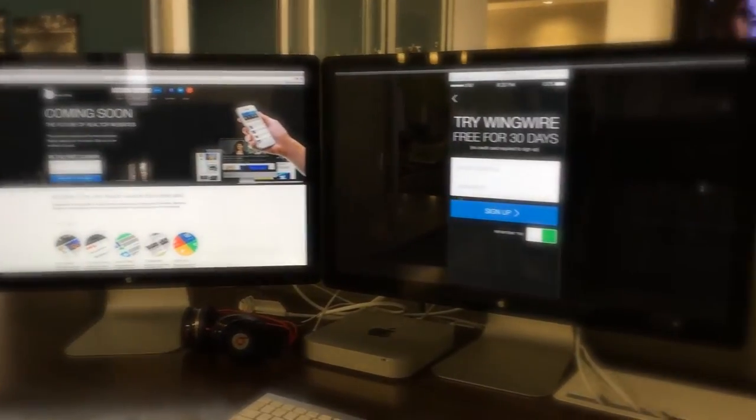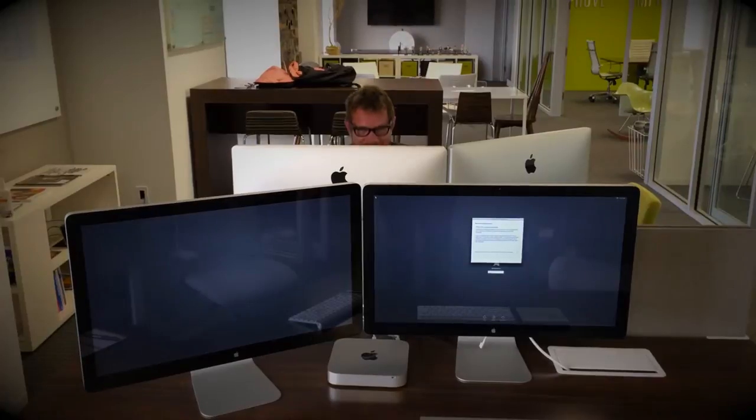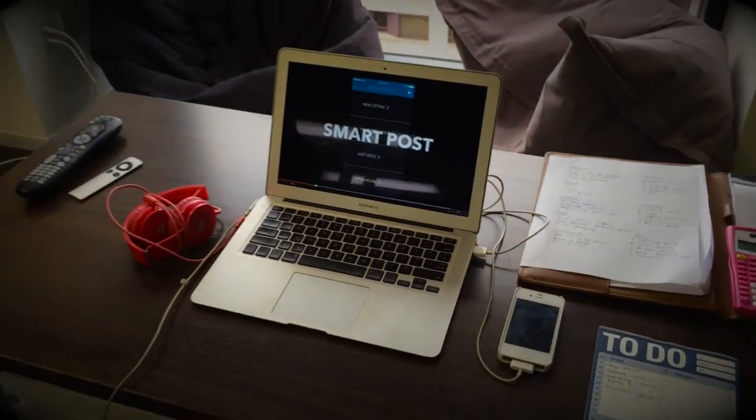Speaking of computers, we have a lot of them. Bam — computer. Bam — computer. Bam — inflatable dinosaur. Bam — computer. And each one of these computers is connected to the interwebs. Well, not the dinosaur. He's totally off the grid.